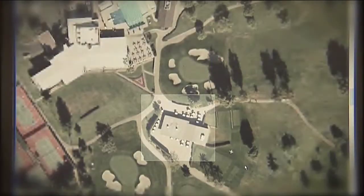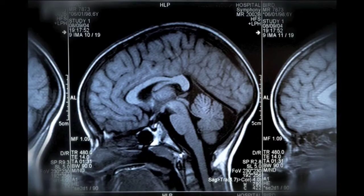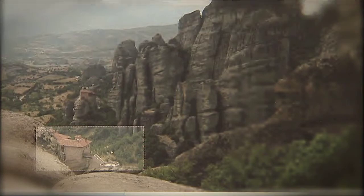This lets users view an entire low quality image or video while downloading just a tiny part of the whole file. By selecting a specific item of interest, such as a tumour or a building, users can generate a high quality image by progressively downloading more data bits from the source.